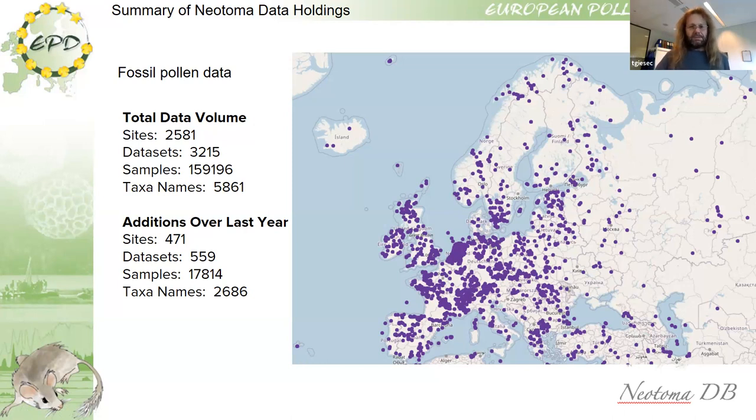Most of the modern sites from Europe are not yet in Neotoma. We also seem to be one of the largest in terms of taxonomic names — not because we have so many pollen taxa in Europe, but because we have so many different schools and pollen analysts, and these have created a headache.